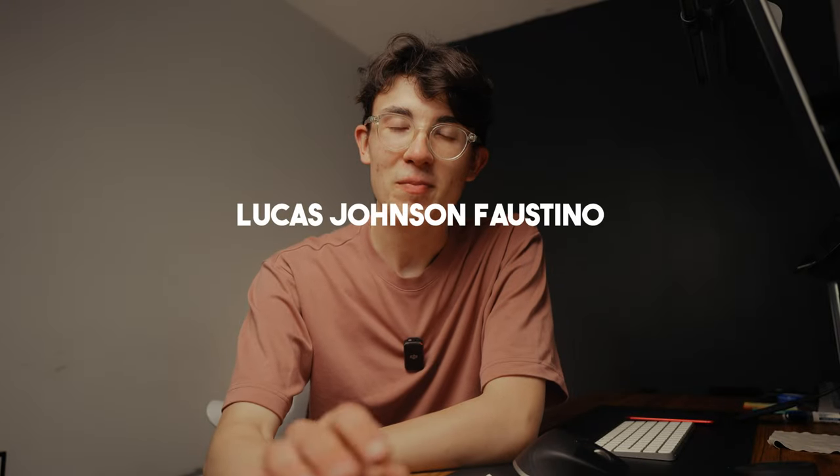Hey, welcome back to the channel. I hope you've had a wonderful week. I had a busy one — it's been non-stop since I got back from my trip, but it's good to be busy because I've already been able to start working on a completely new project, which is something that I want to talk about today.